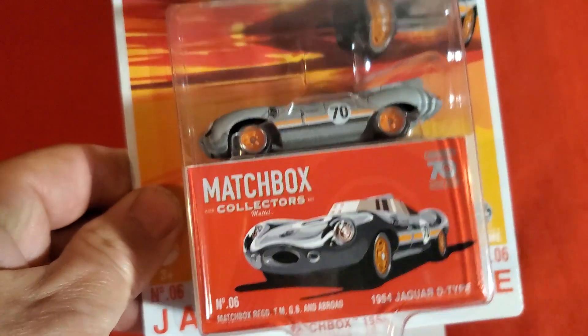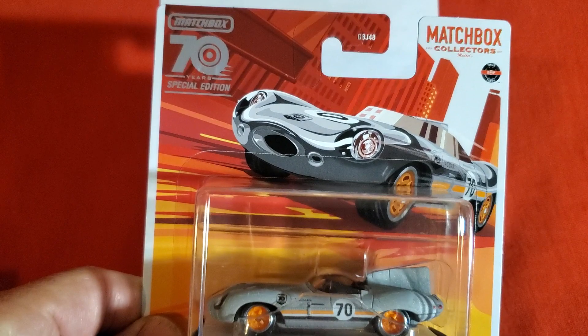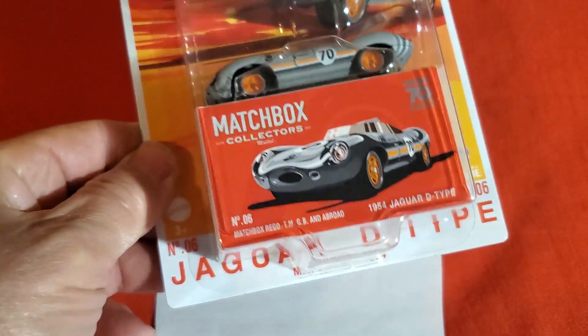It's Matchbox 70th Anniversary — although on the package it says 70 years. Matchbox is coming out with some special editions and the Matchbox Collector Series in this very cool packaging.